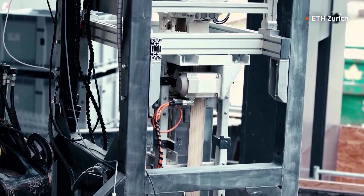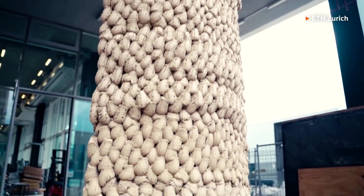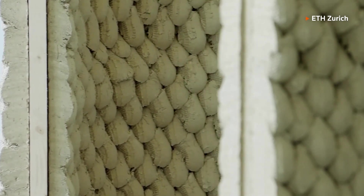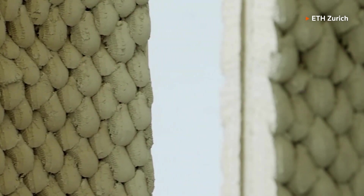Unlike traditional 3D printing, this innovative process skips the wait time. There is no need to wait for the previous layer to dry before the next can be applied.